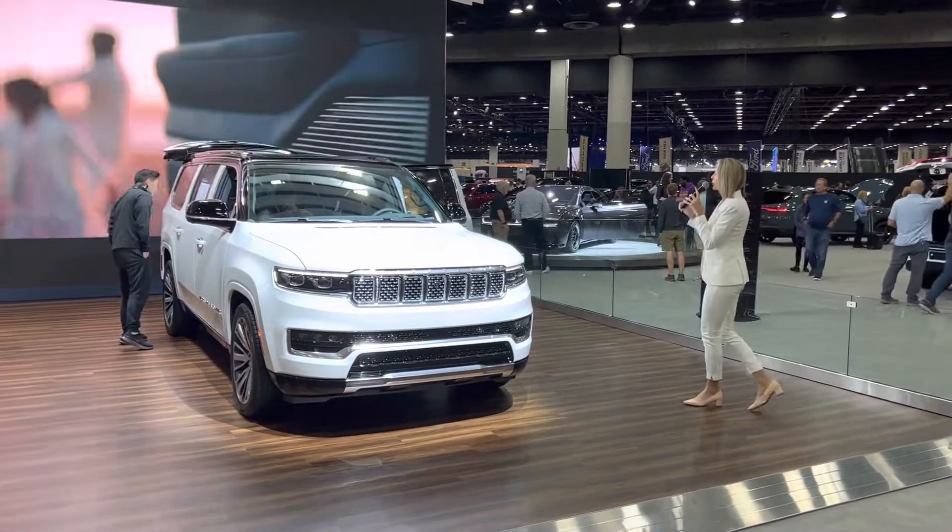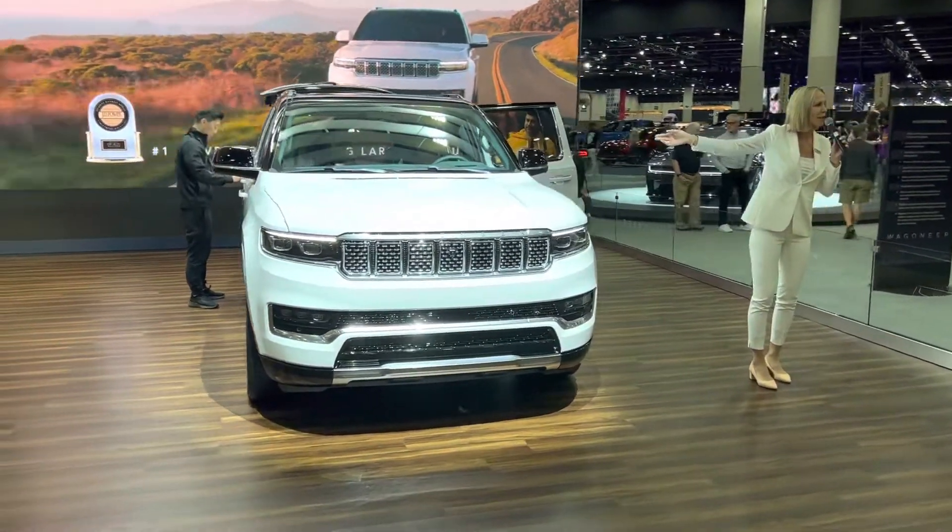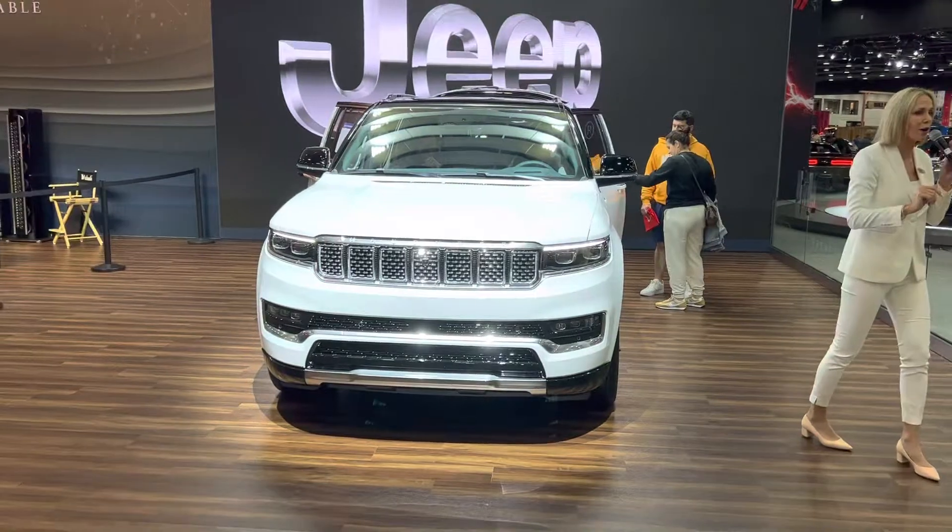Now, ladies and gentlemen, one of my favorite features is the Co-Pilot screen. As you can see, the Co-Pilot has their own screen where they can help you out through your drive.